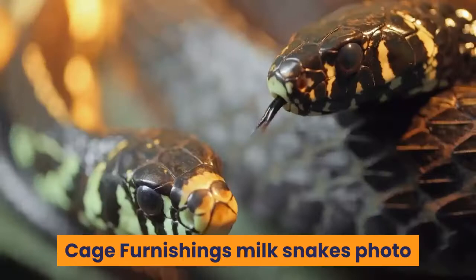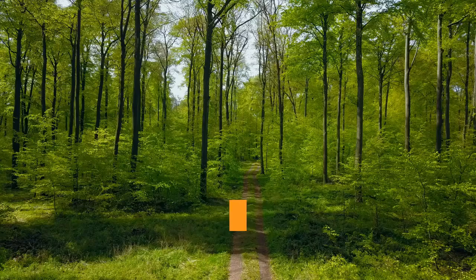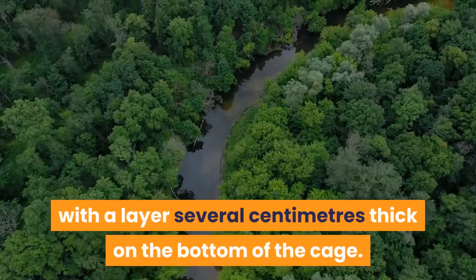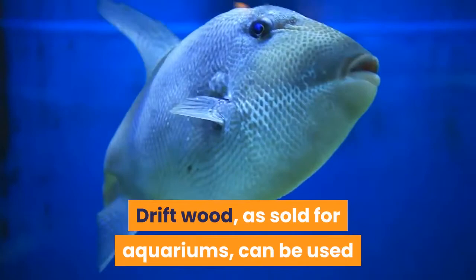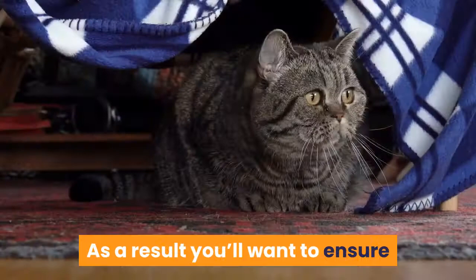Cage Furnishings. Once you've selected your milk snake cage and heater, you'll want to invest in a few other pieces of hardware. First, consider substrate options — there are a wide range of possible options including corn cob granules, beech chippings and aspen, each of which can make a suitable substrate. My preference is for beech chippings or aspen, with a layer several centimeters thick on the bottom of the cage. As milk snakes can be surprisingly adept climbers, it can be fun to include climbing apparatus such as driftwood, as sold for aquariums, if firmly fixed in place. Lastly, milk snakes tend to be quite shy and secretive, so ensure your pet has a suitable hide in which they can feel secure.